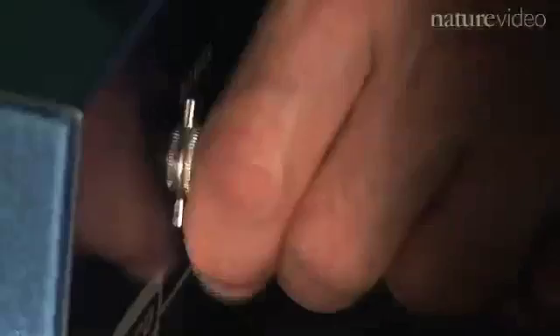As we know, when we rub a comb through our hair we can then attract little pieces of paper. That's because charge has been attached to the comb from our hair and the opposite charge has been attached to our hair. And in a Van de Graaff machine, rubbing surfaces produces a similar effect.